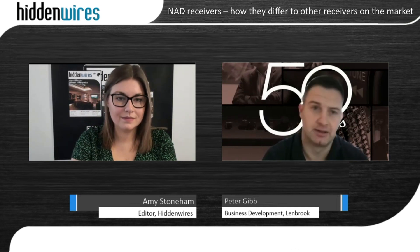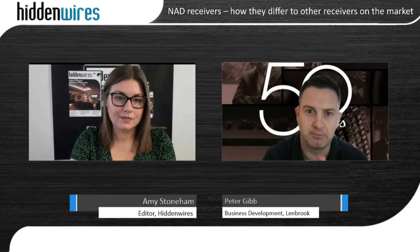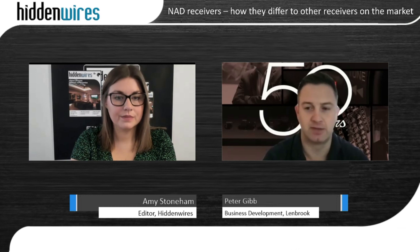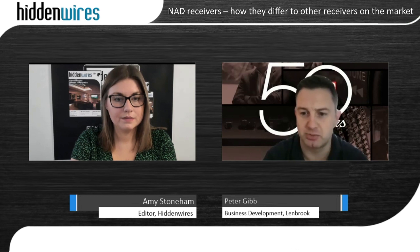The T758 specifically is still using our Class AB technology, which is what the brand was built on. But we've been pioneering both digital and Class D amplifier technology for the last 15 to 20 years, and we've been one of the first brands to really take that into high-end audio. The T778 uses our newer hybrid digital platform, which is based on Class D amplifier technology — delivering great power with really low distortion and noise floor, high damping factor, and great control of the speaker.